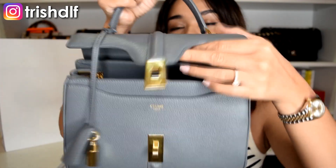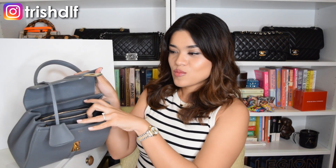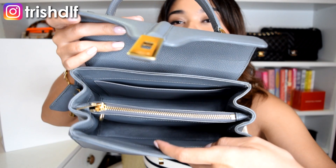You open it through the turn lock, which is very sturdy and substantial. Inside you have five compartments: three main compartments — one big one at the back, one zipped compartment in the middle, and another big compartment in the front — and then two small pockets, one at the back and one in the front.